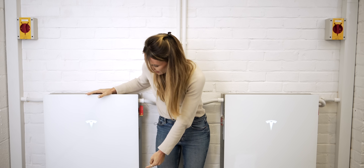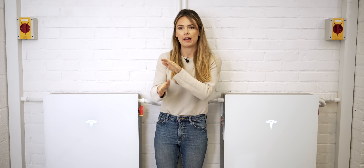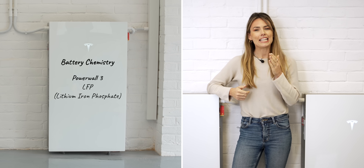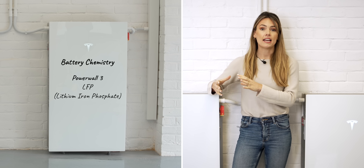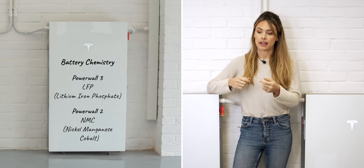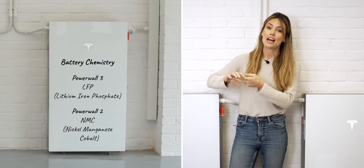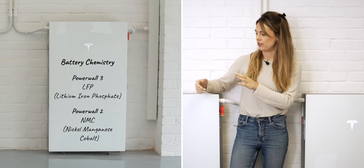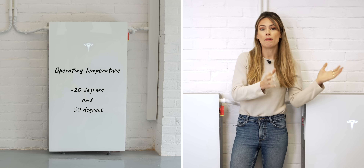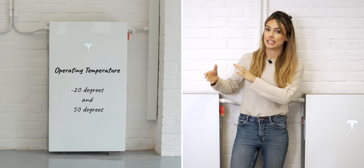They're air cooled, which is why there is a little gap underneath — so that they can keep those batteries cool by having airflow underneath. They're LFP, which is extremely exciting. Previous Powerwalls have been NMC, and LFP has the added benefit of huge thermal stability and also degrading over a slower period of time. That means these are totally capable of operating between minus 20 and 50 degrees Celsius.